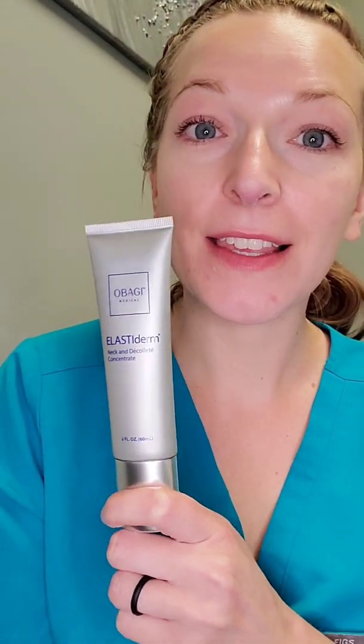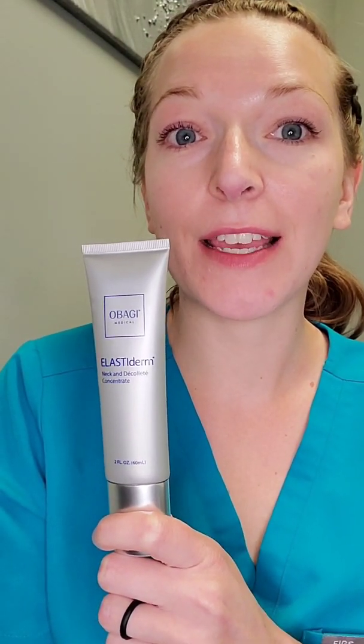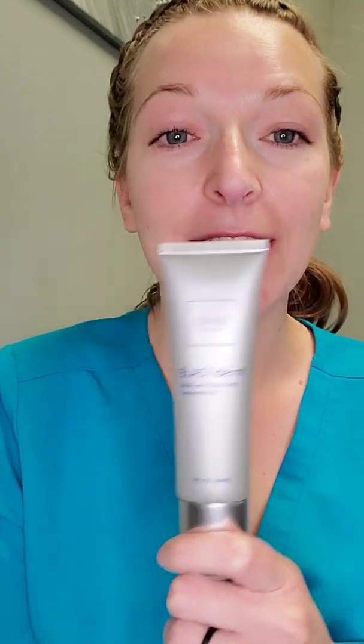Hey guys, I'm esthetician Trish McCarty. I have a new exciting product for you all. It is the Obagi Elastiderm Neck and Décolleté Concentrate, and just as the name implies, it is designed to treat your neck and décolleté.